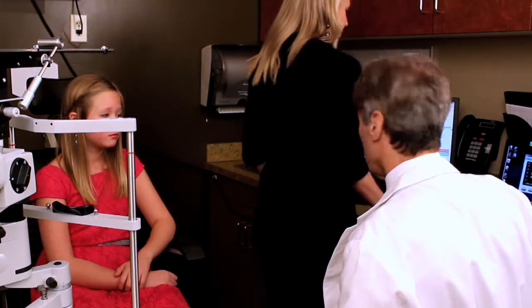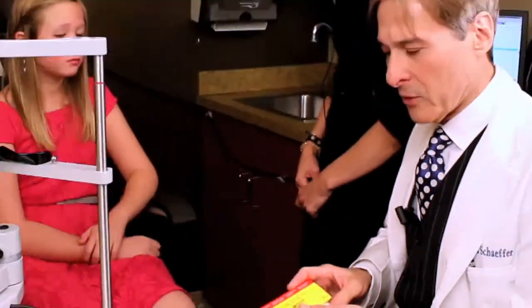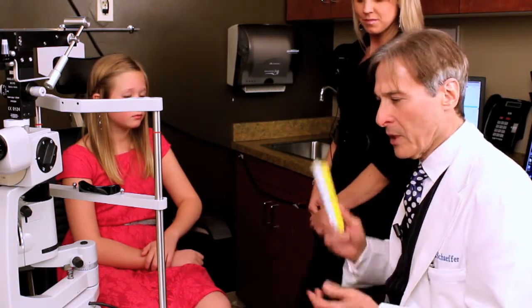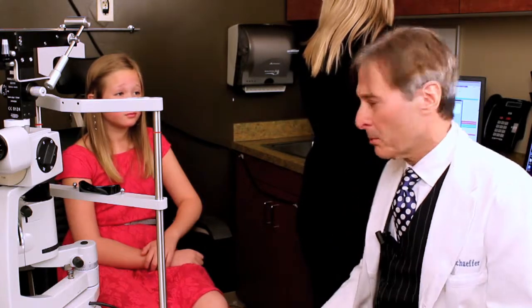We know that with young children and contact lenses, if they get any allergy it could cause GPC. We look at a daily contact lens first — not because it's the only lens we use on children, but because with a daily lens we don't have to go through all that cleaning, and it's a healthier way to take care of a lens. Studies show that all contact lenses are healthy as long as we do it properly.